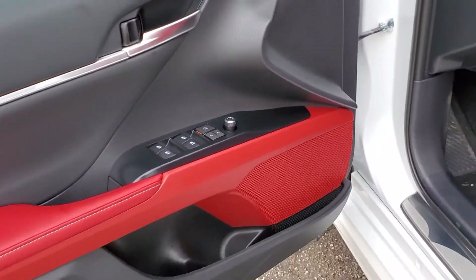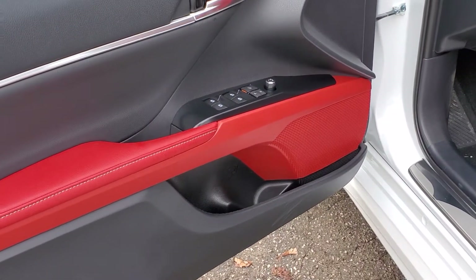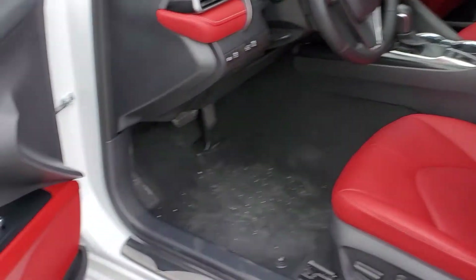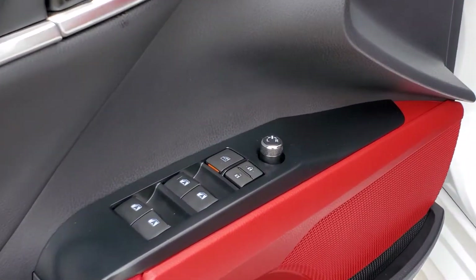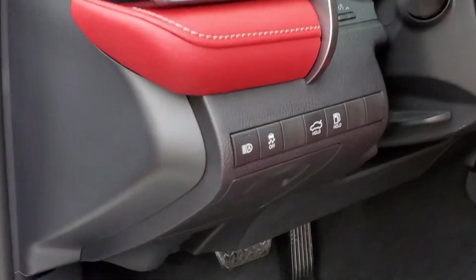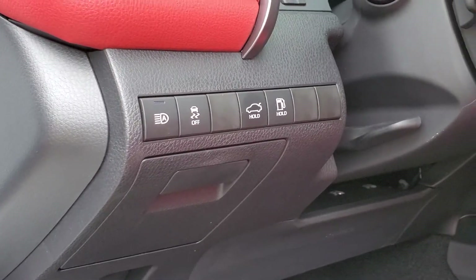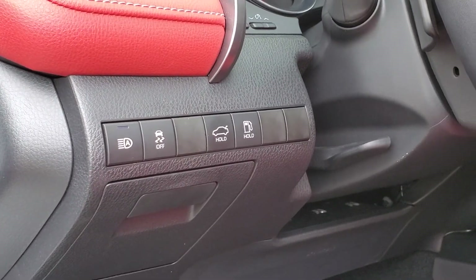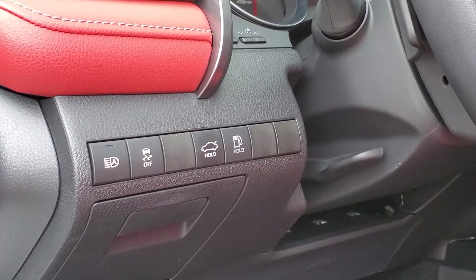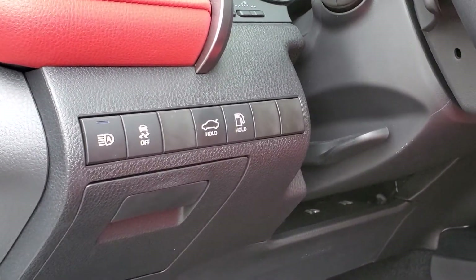Moving on to the special interior color, we'll be looking at the red accents throughout this Camry. The inner door trim shows you the power window switches, power locks, and power side view mirror controls. Up to the dash: automatic high beams, traction control, rear trunk lid release, and your gas lid release button.